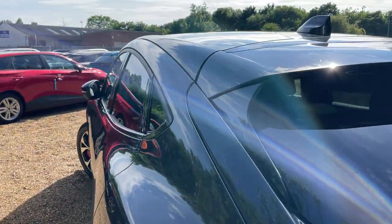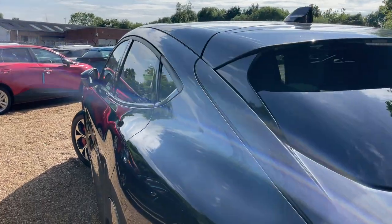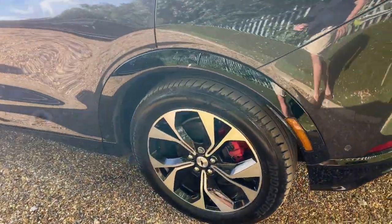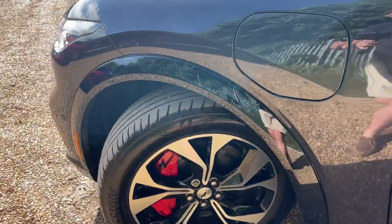Moving to the nearside now — we'll do the same thing, starting nice and high and shimmying our way down to give you a good look at all the lovely body panels. We'll link that to the nearside rear wheel and follow it all the way down to the nearside front.